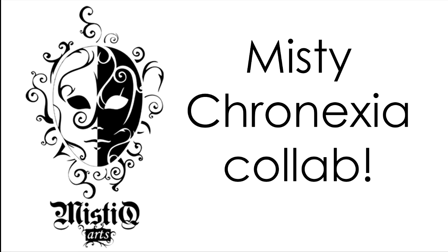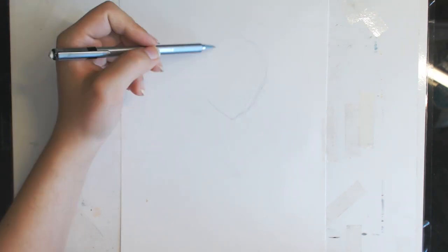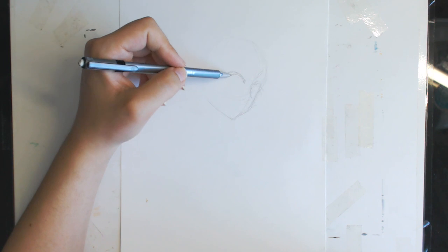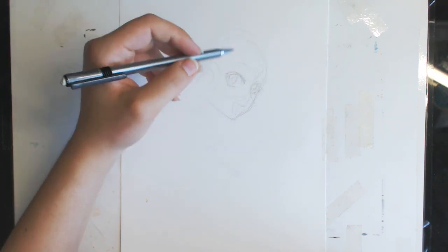Hey guys and welcome to another video! Today I have arranged a collab between a really big anime review and top 10 anime reviewer YouTubers.